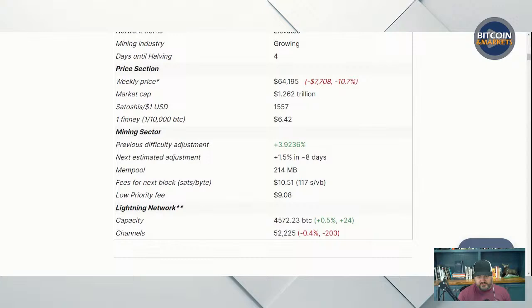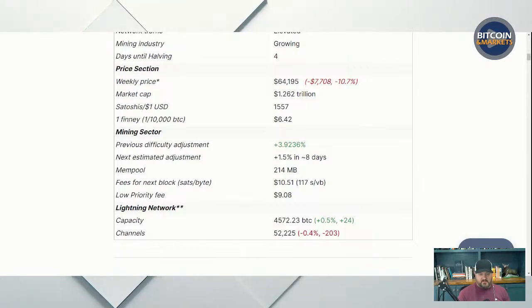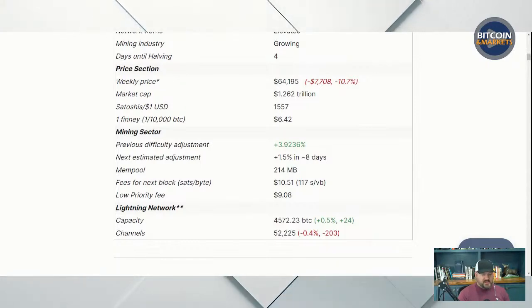We use the Lightning network here on the show. Every month with our price forecast competition for members over on bitcoinandmarkets.com, the winner wins $20 in sats over Lightning. The demand right now is for safe haven saving, not for spending. But that will come eventually. I will spend Bitcoin much more liberally at a million dollars than at $60,000. It will come once we have stored enough value.